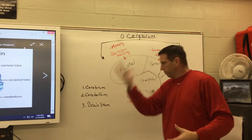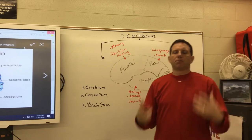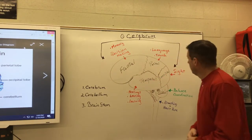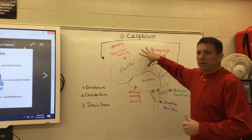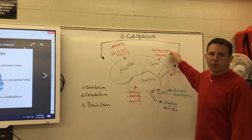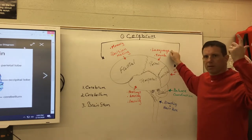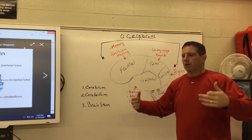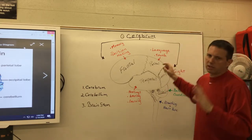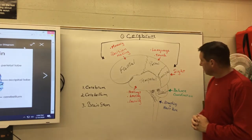The frontal lobe is our largest part, right up front — easy to remember. The parietal lobe is responsible for language and touch. A memory trick: think of 'parent' — parents sit at the top of the household, and the parietal lobe sits on top of the brain. Your parents were also the first people to teach you language and the first to touch you when you were born.